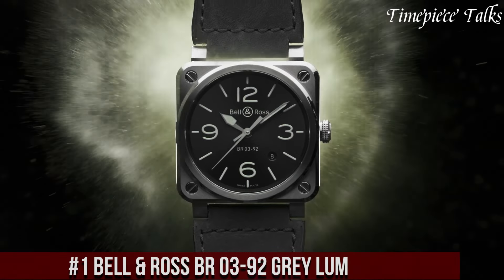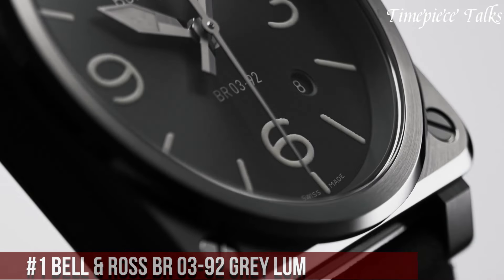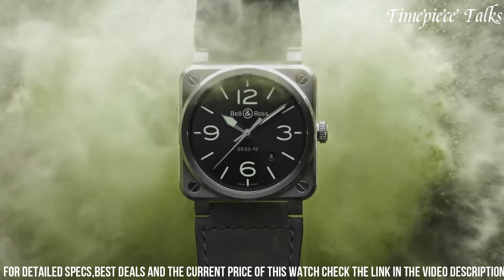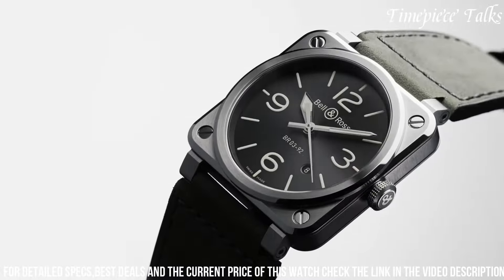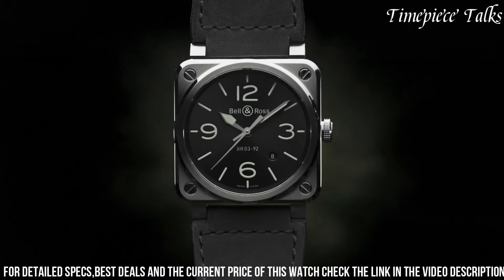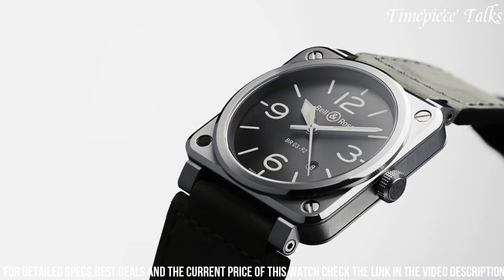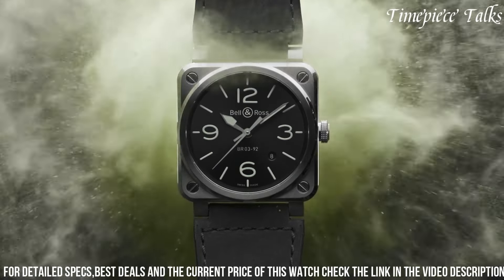Number 1. Bell & Ross BR 03-92 Grey Lum stands as an elegant yet utilitarian timepiece with a modern design. Encased in a 42mm matte black ceramic case, the watch features a sophisticated grey dial that radiates a subtle refinement. Its luminescent markers and hands coated with Superluminova ensure exceptional visibility in low-light environments, enhancing practicality. Driven by a reliable automatic movement, it guarantees precise timekeeping. With water resistance up to 100m and complemented by a black rubber strap, the BR 03-92 Grey Lum represents Bell & Ross' commitment to crafting stylish yet functional watches, appealing to individuals seeking a versatile timepiece that seamlessly combines contemporary aesthetics with enhanced legibility, making it suitable for various occasions and everyday wear.